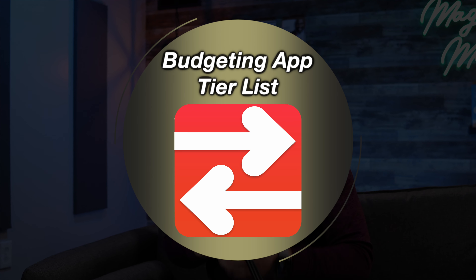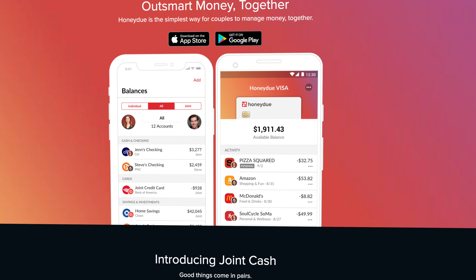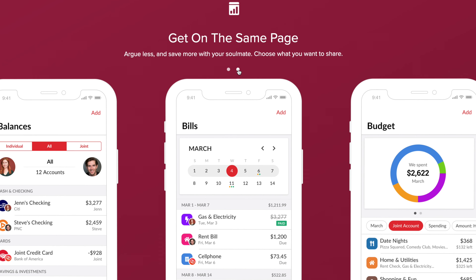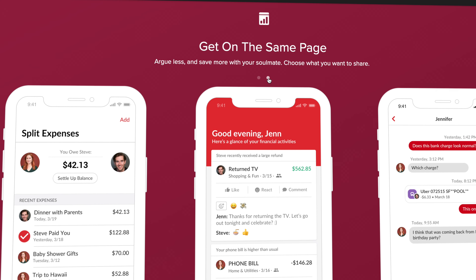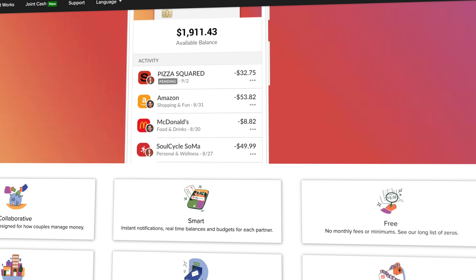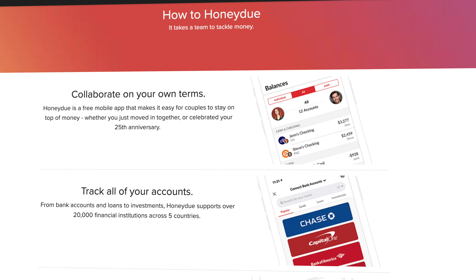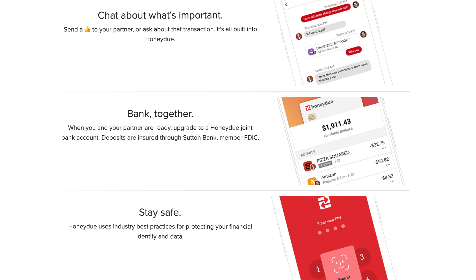Next is one of two platforms on today's list that is specifically designed for couples, and that would be Honeydew. Honeydew really empowers couples to collaborate on their finances rather than constantly butting heads and arguing, and it does that by allowing you to sync all of your financial transactions and upcoming bills under one platform. The app is divided up into three major sections: each partner's individual expenses and then in the center section all of those shared expenses. You're able to label each transaction as either individual or shared, and they even give you a shared calendar that will remind each of you when shared bills are due each month.